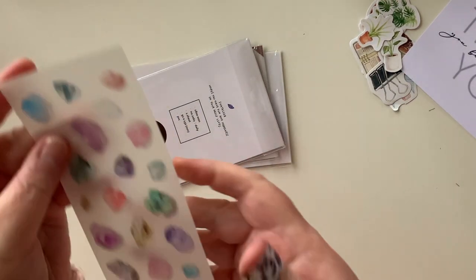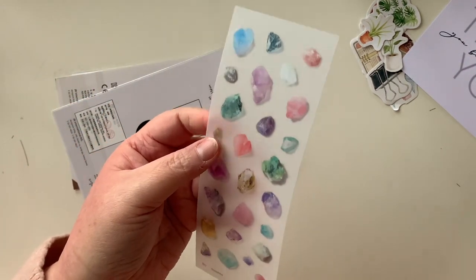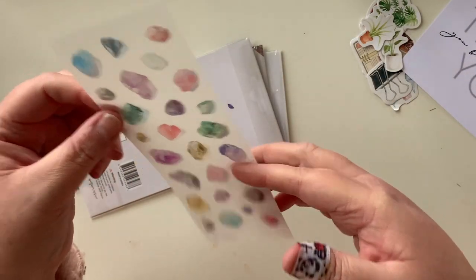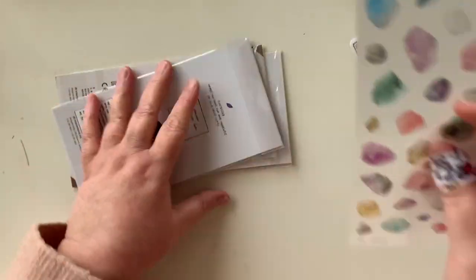Let's take them out of the packaging so we can see how pretty they are. We have this gorgeous sheet of transparent stickers — these gorgeous crystals. I just love them and they'll be really nice for layering with some washi in my journal.